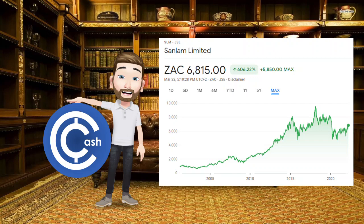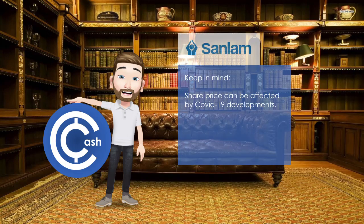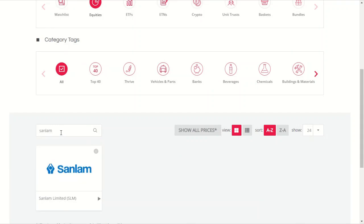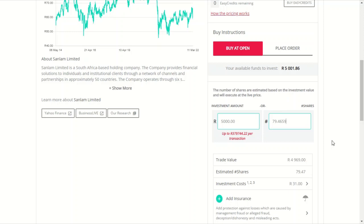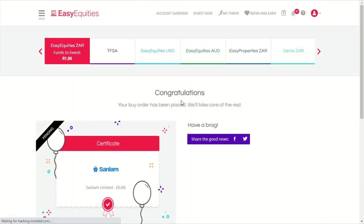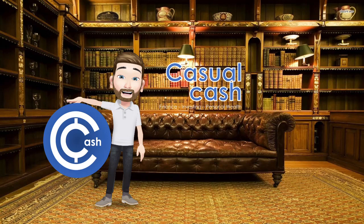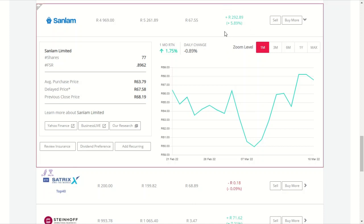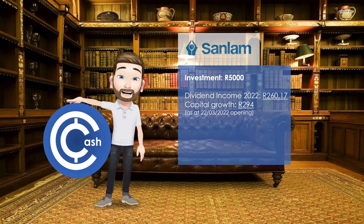I wouldn't say this is a risky share by nature, but keep in mind that anything can happen with COVID, and new variants or a resurgence in cases could affect their profitability. So we're going to do it the Casual Cash way and show you buying these shares in real time. We go to invest, then equities, type in Sanlam, and there you go — buying 5,000 Rand, click buy at open because it's after hours, and done. A few days later, the share price has gone up by 5.93% for a gain of 294 Rand so far. With a 5,000 Rand investment, we will be receiving dividend income this year of 260 Rand 17 cents, and growth of 294 Rand so far.